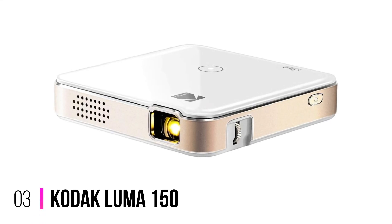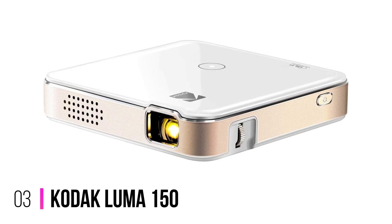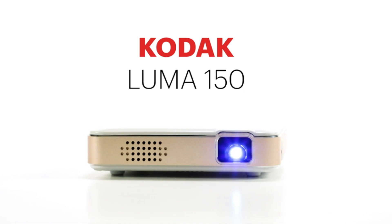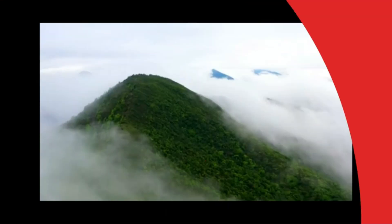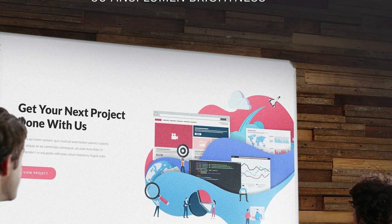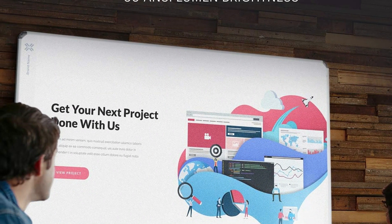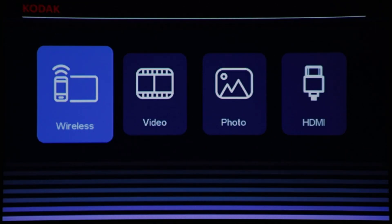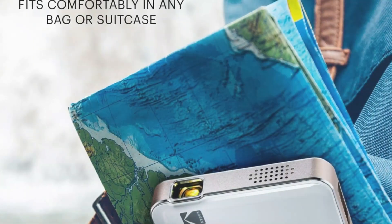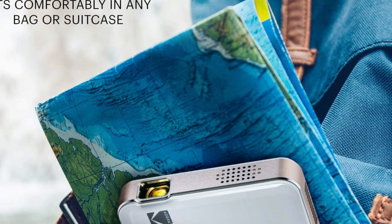Number 3: Kodak Luma 150. The Kodak Luma 150 flawlessly transfers images from your smartphone screen to a huge 150-inch display. No matter what you're watching, this pocket-sized projector ensures that everything is big and bright. Flexibility is at the forefront of the Luma 150. With both HDMI and micro-USB cables, it's easy to connect to a wide range of devices, from cameras to laptops. For those who prefer to connect wirelessly, AirPlay and Miracast features allow for seamless mirroring of images from mobile devices to the projector.